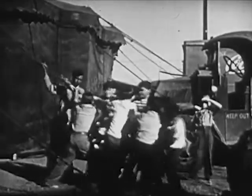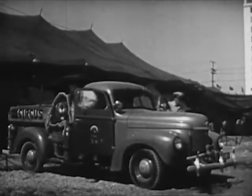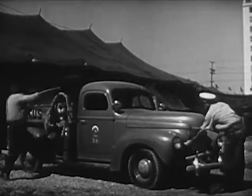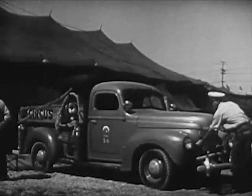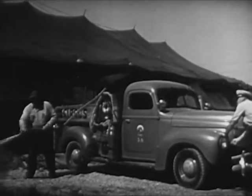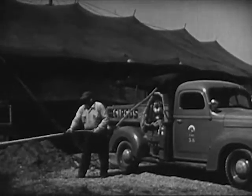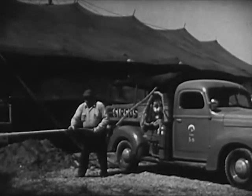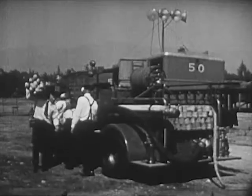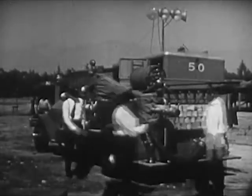Sometimes boys help with the tent ropes and earn a ticket to the circus. Circus people are always on guard against fire. They have their own fire trucks. The truck carries a large tank of water; one man starts the water pump while the other unrolls the long hose. These men test their equipment every day. The city fire department sends a truck to the circus, and the fire inspector tells the circus people the safest way to place the tents and wagons.